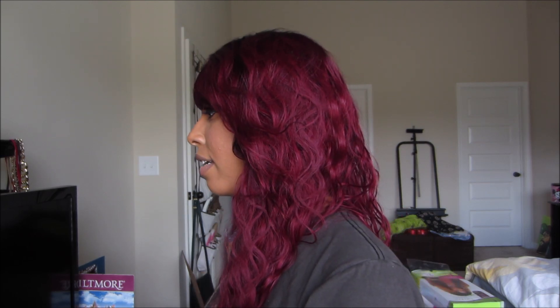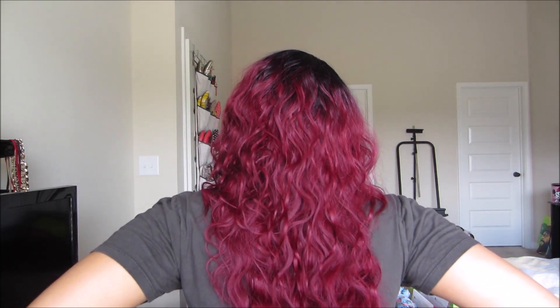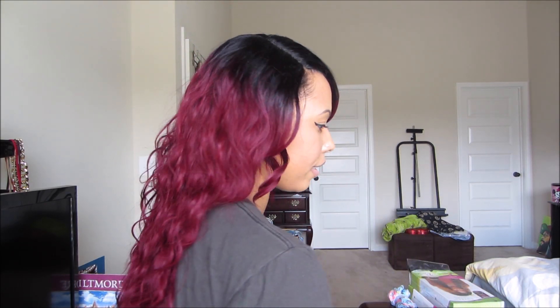So I'm going to kind of do a 360 and let you guys see how everything looks. Here's the front of course, here's the side, here's everything to the back, here is the other side, and here's the front again.